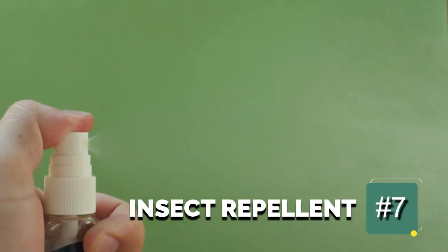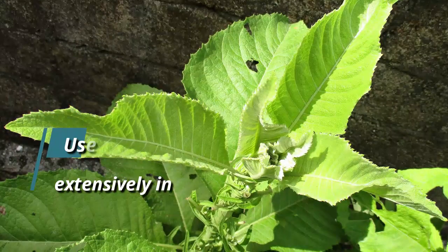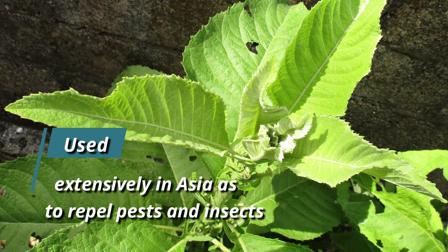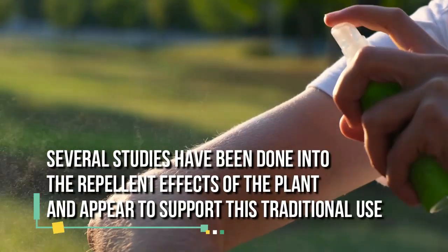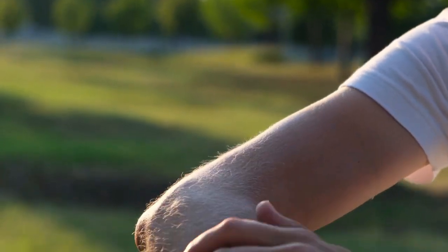7. Insect repellent. As well as its health benefits, Sambong has also been used extensively in Asia to repel pests and insects. Several studies have been done into the repellent effects of the plant and appear to support this traditional use.